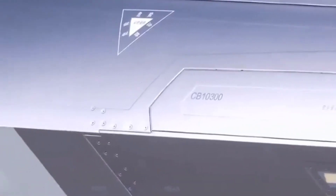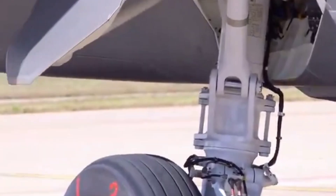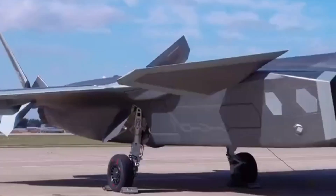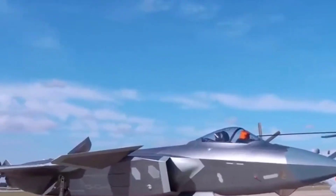In its early years, the J-20 relied on Russian AL-31F engines. However, China has been working on its own powerful WS-10C and WS-15 engines. With these, the J-20 is expected to achieve true supercruise — flying at supersonic speeds without using afterburners, giving it both speed and stealth advantages. The jet is believed to reach speeds of up to Mach 2, with a combat range of around 2,000 kilometers.